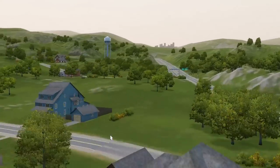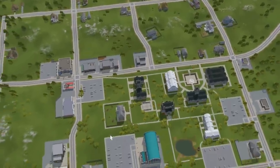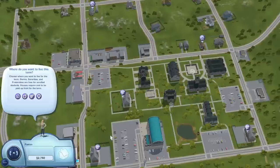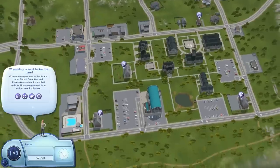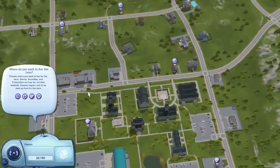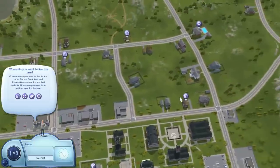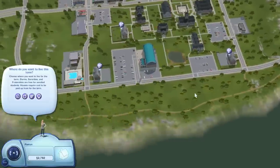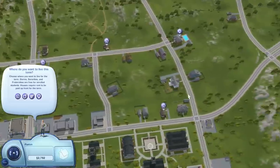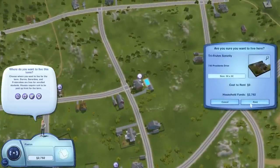We are coming in to university and it is so beautiful here. I've always loved the little town that comes with University Life — such a cute, quaint town, filled with a lot of students. Where do you want to live this term? We're going to be living in a sorority. You have options: unisex dorms, sororities, fraternities, and you can also rent a house with roommates — which we might do later on. Right now we are living in a sorority, so let's find it.